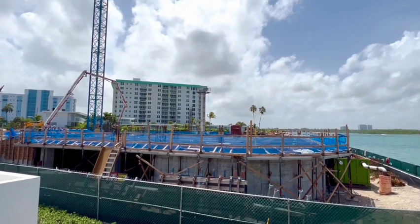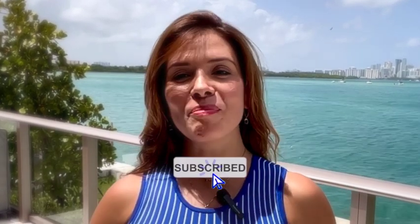The development is currently under construction with a very limited number of units left. If you have any questions about the project, please contact me using the information below. I hope you enjoyed today's tour of Onda Residences in Bay Harbor Islands. Thank you so much for watching — I look forward to seeing you in the next video. Ciao!